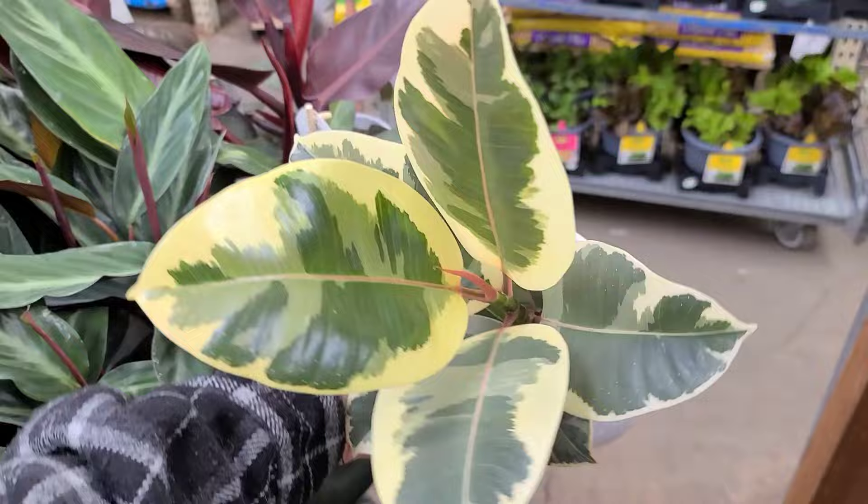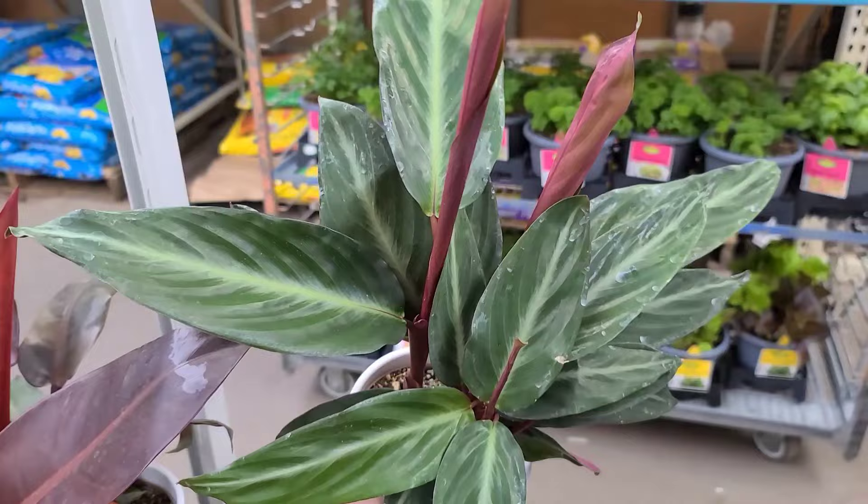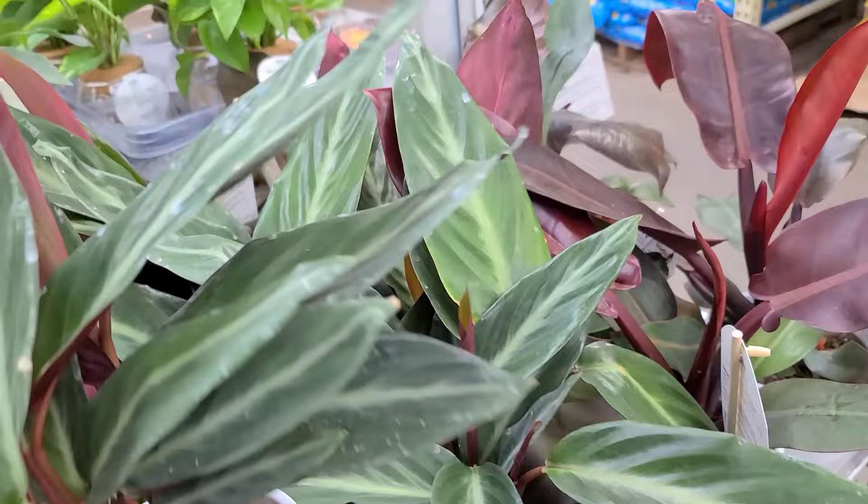I realized that I've had my Ficus Tineke for four years now. She's grown from a little baby like this to being pretty tall. She had thrips, so some of her leaves look really bad, but her new growth is coming in cute — she's going to be fine. This is the Stromanthe something-or-other — it's in the prayer plant family but it's really cute, I think these are $19.98.